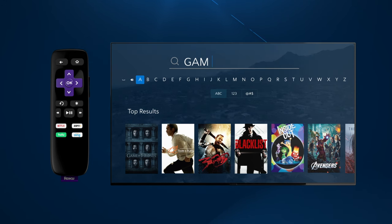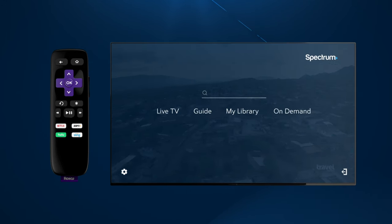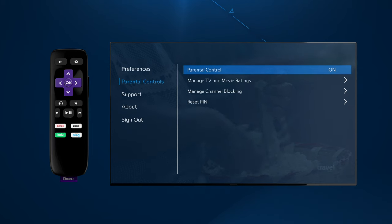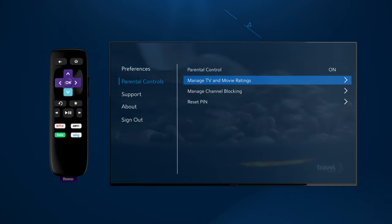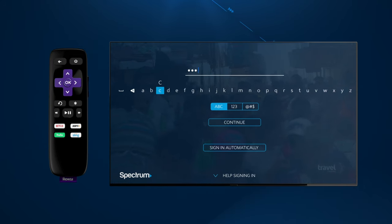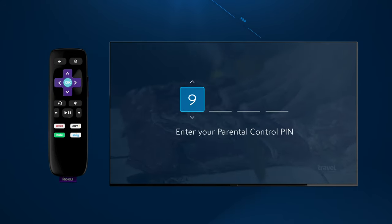Finally, here are a few more functions that will come in handy. From settings, you can set preferences, set parental controls, manage access by TV and movie ratings, and block channels. Just follow the prompts to set up your PIN and define controls.